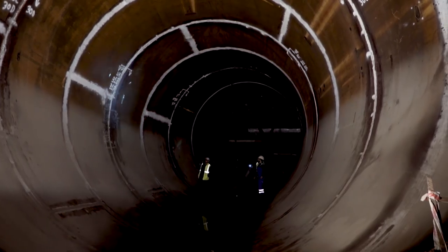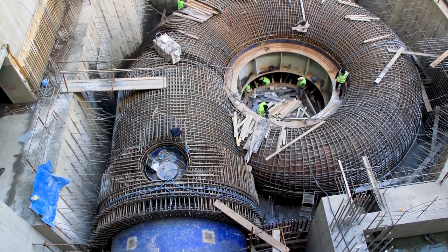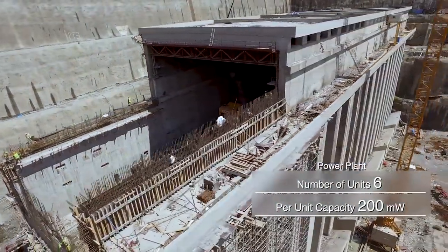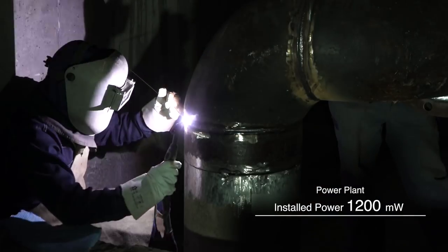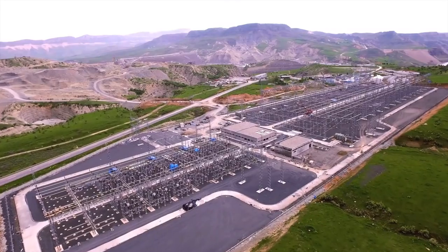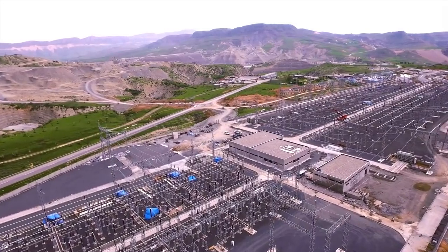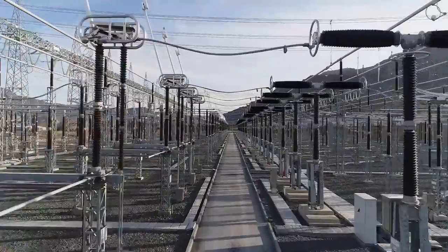At Ulusu Dam, construction and electro-mechanical work is being executed simultaneously. The power generated at six turbines reaches the switch yard, which has a 380-kilowatt section and a 154-kilowatt section. The switch yard spreads out over a 7.5-hectare area.